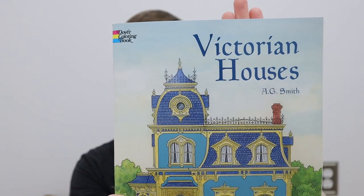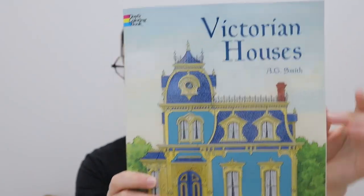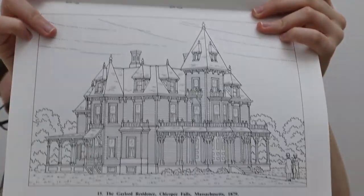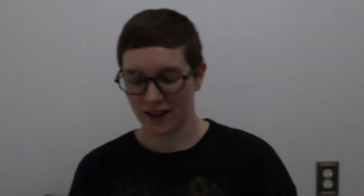This coloring book is a Victorian houses coloring book and I love Victorian style houses. So when I saw it I'm like I have to get this coloring book. It just has different Victorian style houses in it that you can color and I'm just super excited for this one.